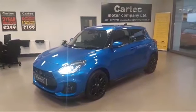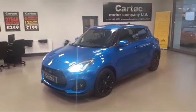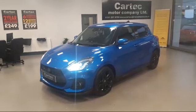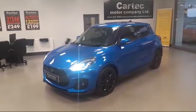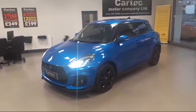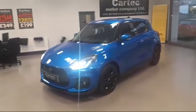Hello and welcome to CarTech. Today, fresh in stock, we have a 2018 on an 18 plate Suzuki Swift 1.4 Boosterjet Sport hatchback 5-door petrol. It's Euro 6 and it's 140 brake horsepower, and it is a fantastic example.